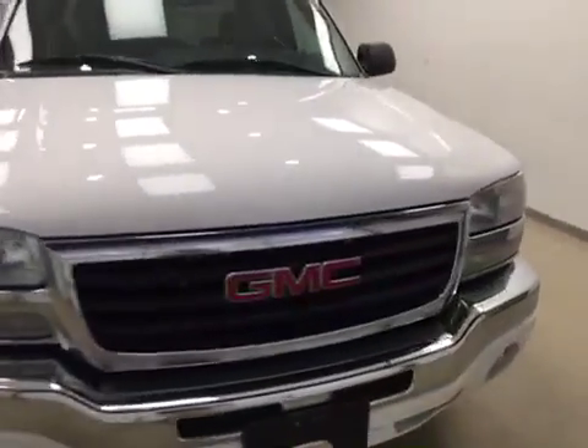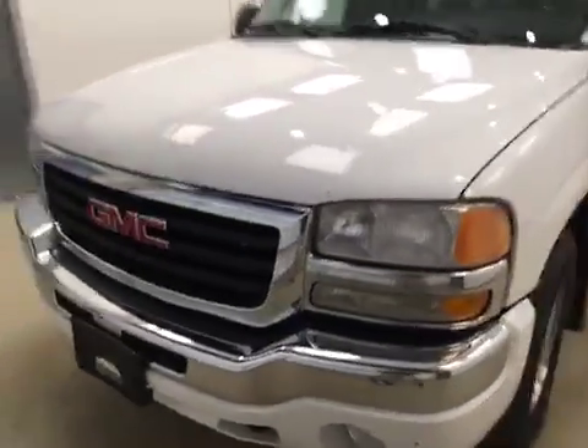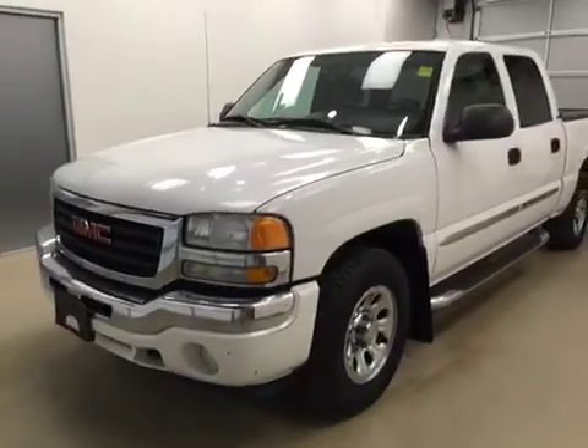Once again, this is stock number 144713 on a 2006 GMC 1500 crew, and our exterior color today is white.